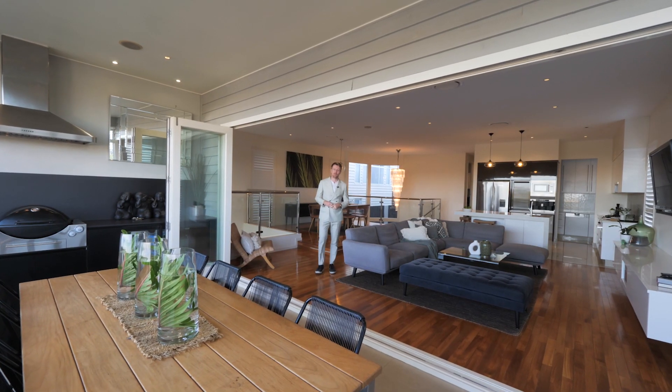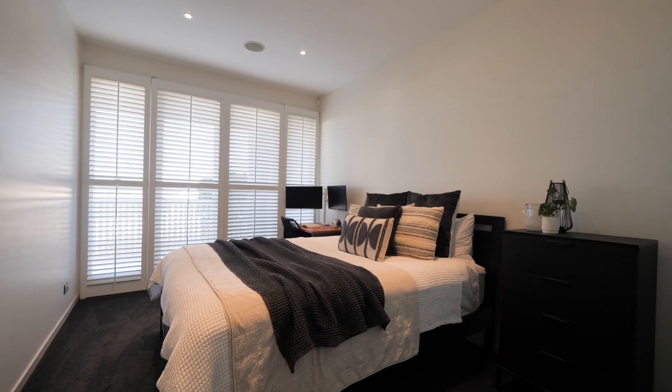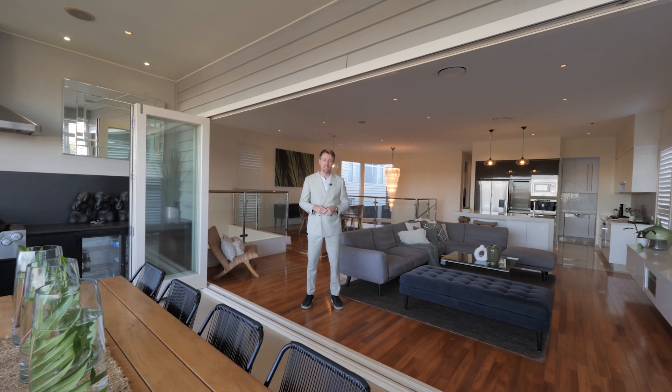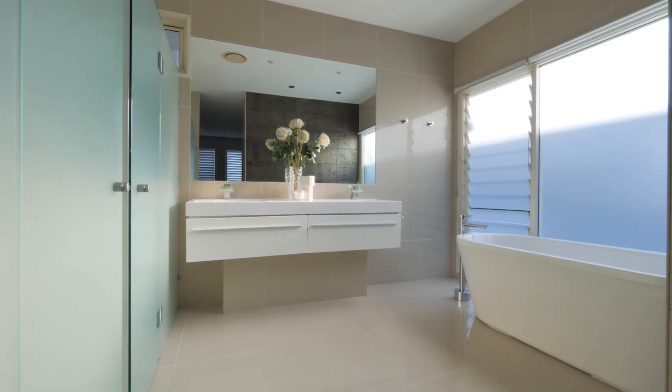A generous floorplan spanning over three levels, encompassing four bedrooms, three bathrooms and an unprecedented four-car accommodation — 56 Pine Street is the ultimate family home.